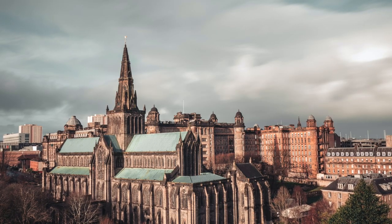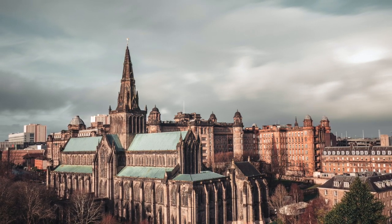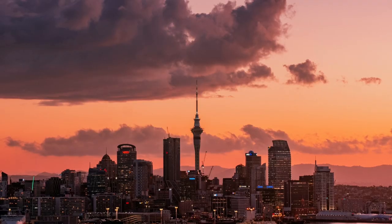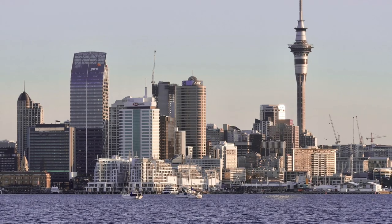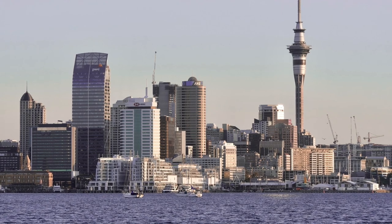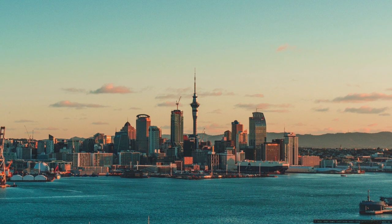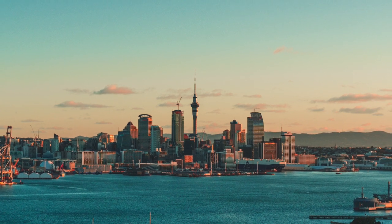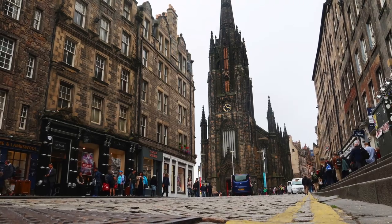Glasgow, Scotland's cultural hub, is its most populated city with around 612,000 residents. Auckland, New Zealand's most populated and popular city, has a population of around 1.6 million — around 1 million more people than Scotland's most populated city. That means nearly a third of New Zealand's population lives in Auckland, compared to just 10% of Scotland living in Glasgow.